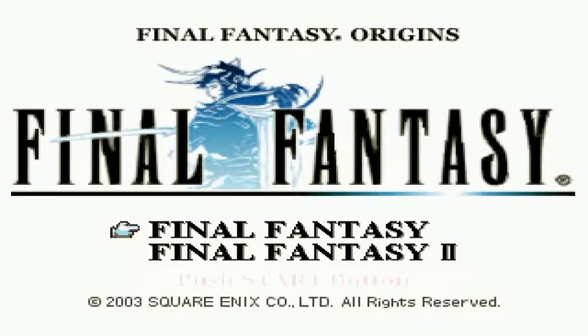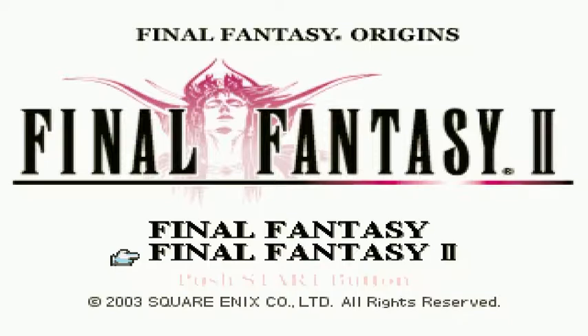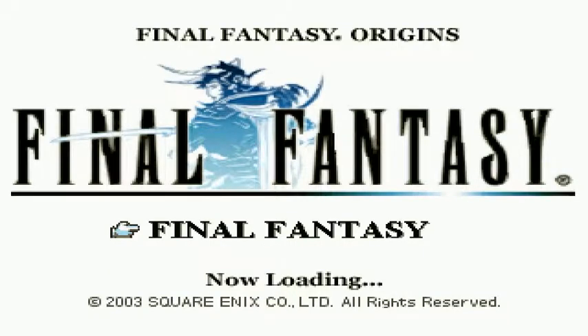Hey guys, this is proof that the torrent works for the Final Fantasy Origins ISO. I open the disc, and it shows you Final Fantasy 1 and then Final Fantasy 2. Click on whichever one you want to try.